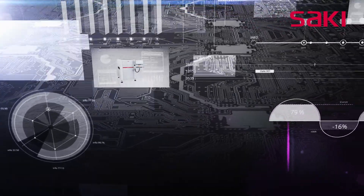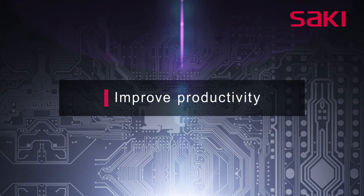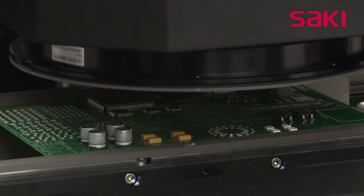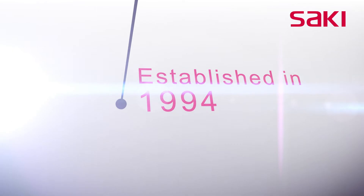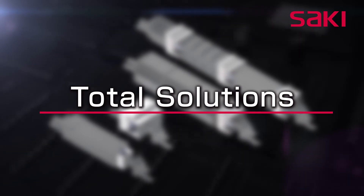Saki Corporation's proprietary technology and accurate M2M connection offer a smart factory solution that controls and improves production quality for the entire factory. Moving forward, Saki will continue to increase productivity through M2M connections between inspection machines and other production equipment. Saki Corporation has specialized in designing and manufacturing innovative, quality inspection equipment for more than 20 years, and its strong lineup of total inspection solutions is getting even stronger.